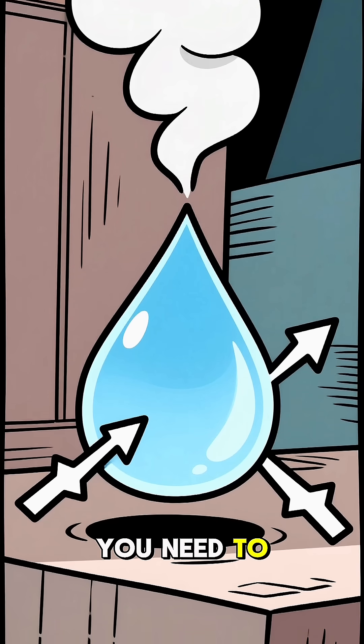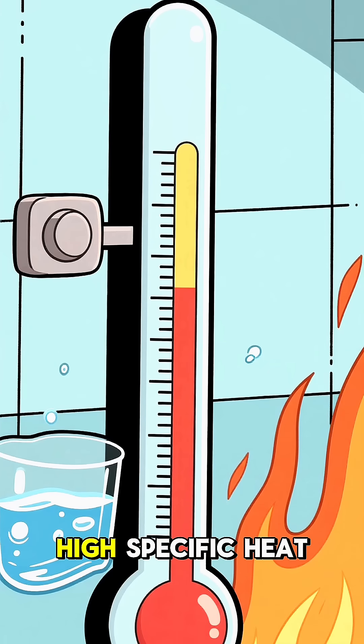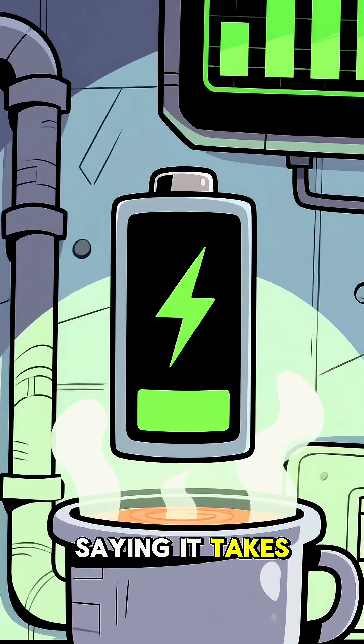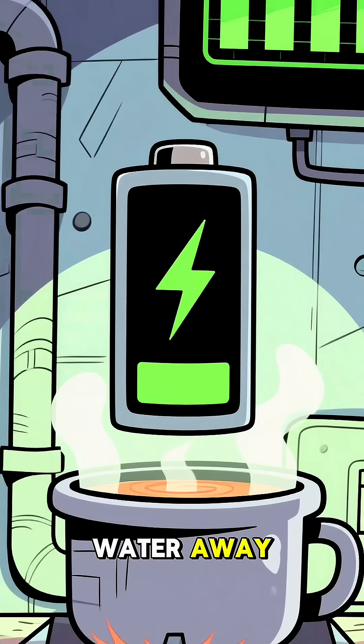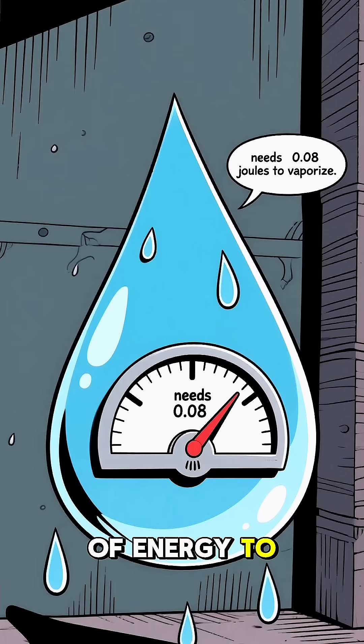To stop a raindrop you need to turn it from a liquid into a gas — basically you need to vaporize it. Water has a high specific heat capacity and a high heat of vaporization. That's just a fancy way of saying it takes a ton of energy to boil water away. A single average-sized raindrop requires about 0.08 joules of energy to vaporize completely.